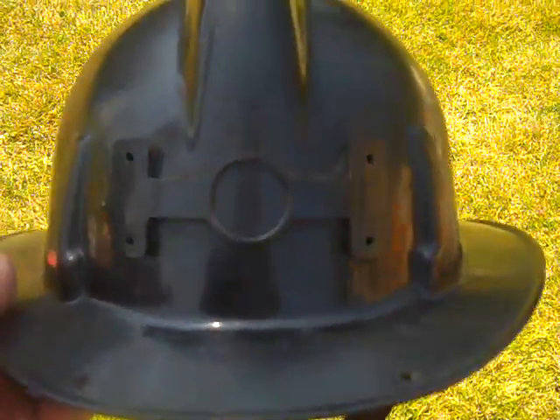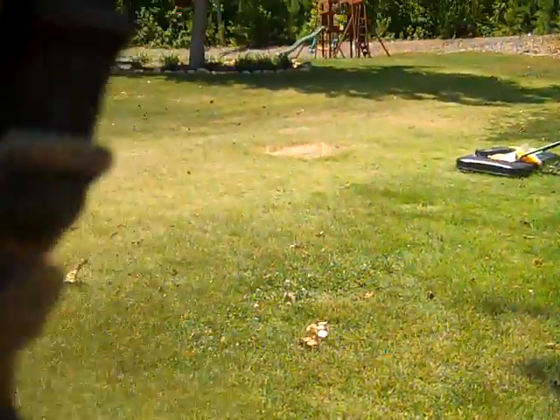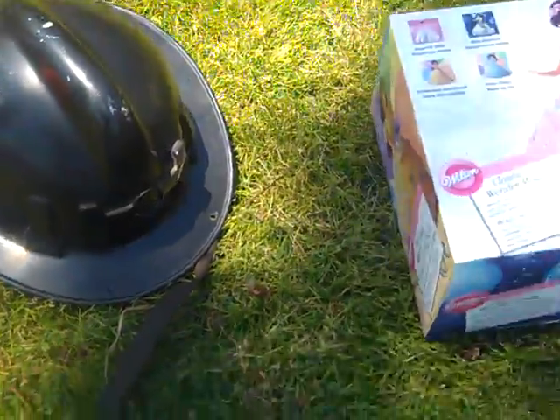Found this old firefighter's helmet. The badge has been taken off the front but it still has the old strap and the old buckle. It's got their number on it, still got the liner, got the firefighter sticker on the back, and the buckle where it attaches to the uniform. Really good shape - only gave three dollars for it.